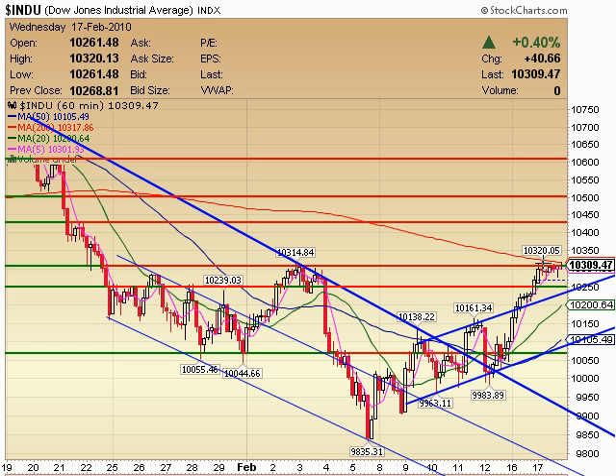So we're basing up here, waiting for a pop above this. I would certainly expect that to happen before it's all over with. My overhead levels are still the same — maybe 10,400 to 10,425 before we see some sort of overhead resistance on the Dow. I'm not even sure we make it up that high, but that would be my first level to start watching.